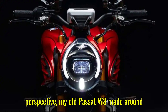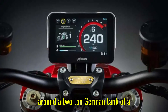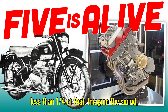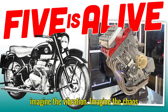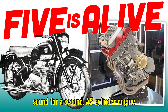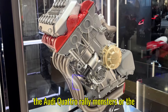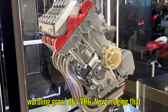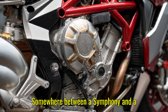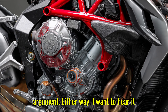To put that into perspective, my old Passat W8 made around 280 horsepower, but it was dragging around a two-ton German tank of a body. This engine could make nearly the same power in something weighing less than a quarter of that. Imagine the sound. Imagine the vibration. Imagine the chaos — in the best possible way. A five-cylinder engine already has one of the most distinctive exhaust notes in the world. Think of the Audi Quattro Rally Monsters. Now imagine that same note compressed into a screaming, high-revving motorcycle. My prediction: somewhere between a symphony and a chainsaw.